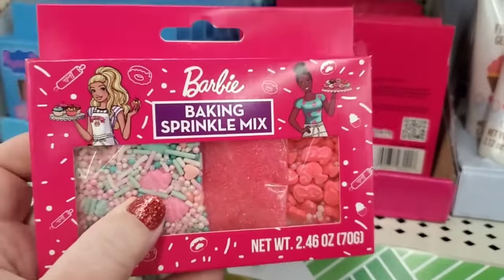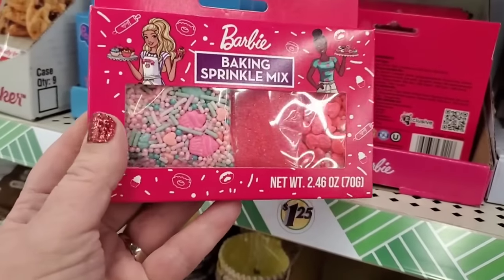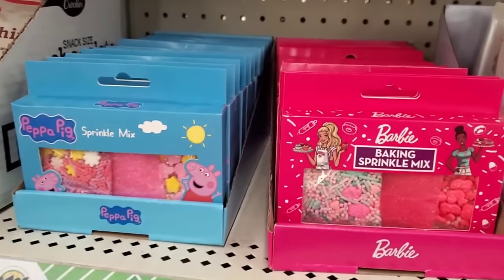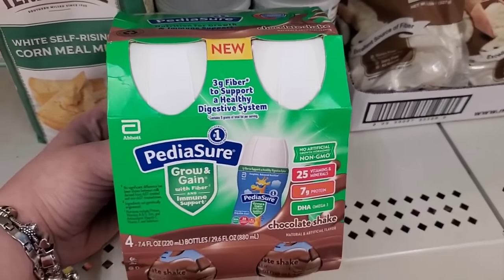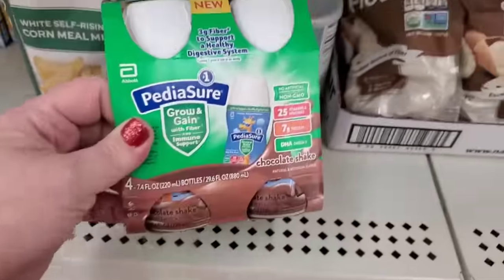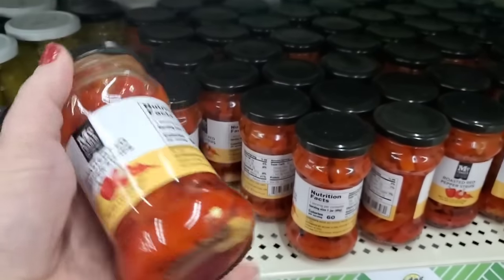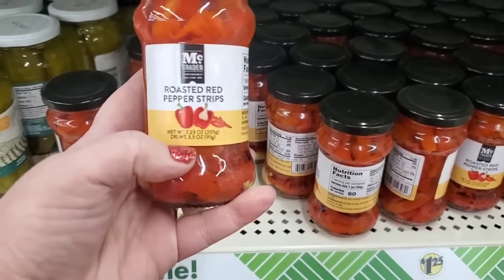Speaking of pink — look at this pink Barbie baking sprinkle mix, 2.46 ounces with three different types of sprinkles — adorable, probably for Valentine's. They also have Pinkalicious Peppa Pig sprinkle mixes — great items to pick up. There's only one here of the PediaSure Grow and Gain — 3 grams of fiber, Omega-3s, 7 grams of protein, Non-GMO, chocolate flavor, doesn't expire until June 2024. And cool to have in your pantry: roasted red peppers in a jar — doesn't even have a lot of salt, which is pretty cool for $1.25.